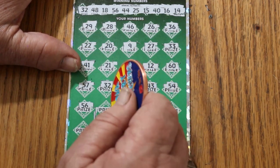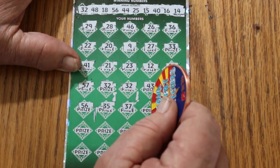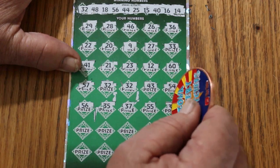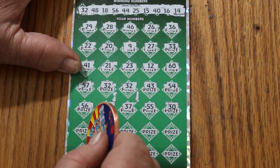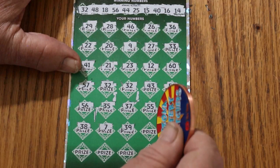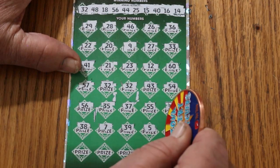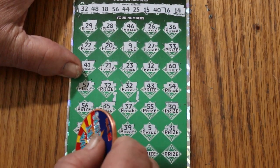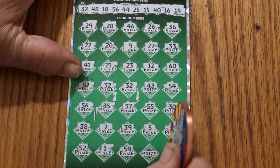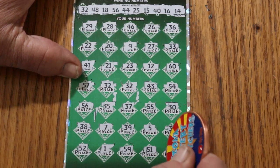But we'll continue on — think happy thoughts. Continuing numbers: 35, 37, number 7, double nickels, 30, 38, number 7, 39, number 5, 35, 31, 52, number 1, 59, 51, and 6 in the corner. Okay, so we have 3 matches and we have to check the bonus number.